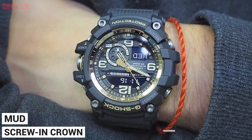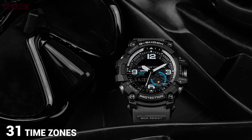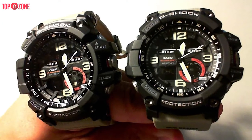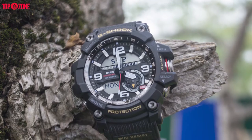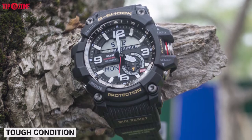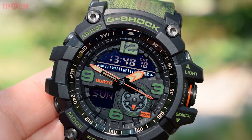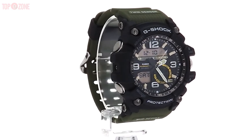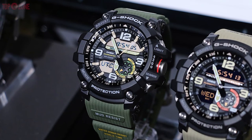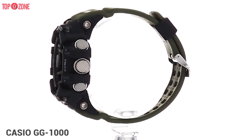It has a screw-in crown for better mud and water resistance. You can check the time of 48 different cities across 31 time zones, so it is extremely useful when you are traveling. Packed with twin sensor capabilities, it delivers instant access to direction and temperature information when needed under tough conditions. This will be quite a useful feature if you often travel or go to new places with a little bit of adventure. This watch is not cheap, of course, because it has so many cool features. So if you prefer a watch that looks strong and wild, then the Casio GG-1000 Mudmaster will surely be a better choice for you.